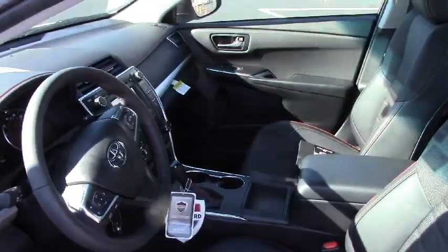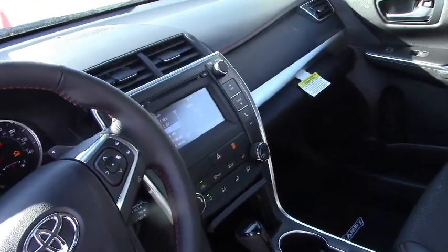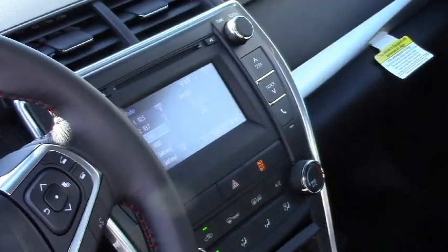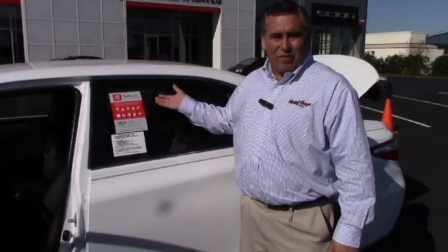It also comes standard with Bluetooth audio, a touchscreen radio, and a backup camera that shows up in that touchscreen radio. Every Toyota comes with Toyota Care, which is no-cost maintenance for your first two years or 25,000 miles, plus two years of emergency roadside assistance.